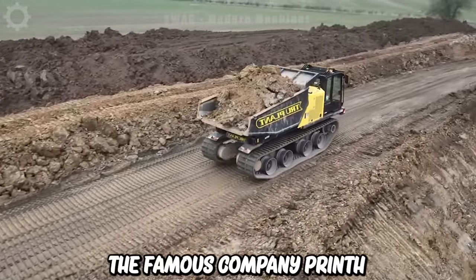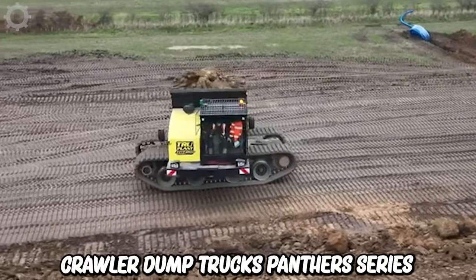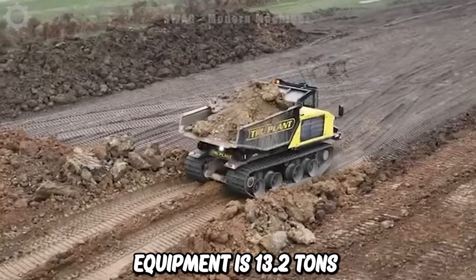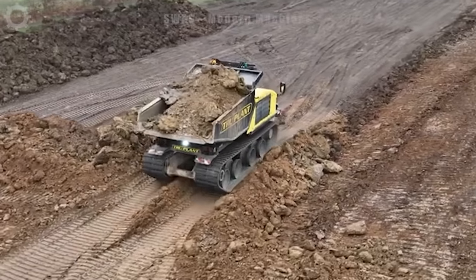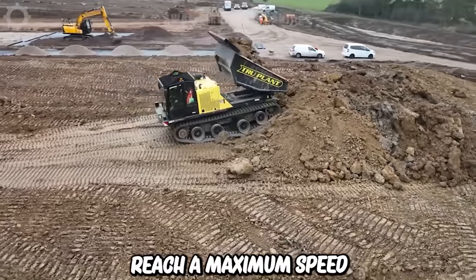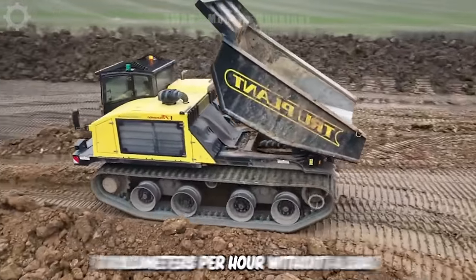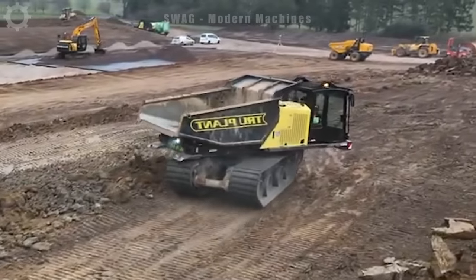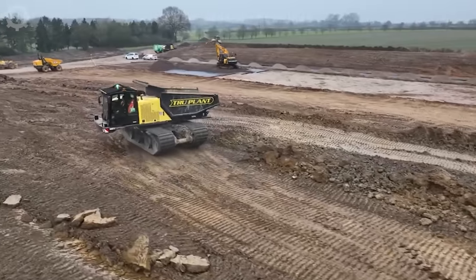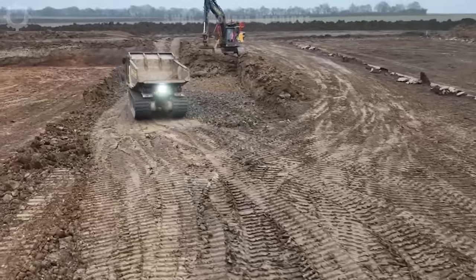The famous company Prynof has introduced a new generation of crawler dump trucks, the Panther series T14R. The transport weight of this equipment is 13.2 tons. The dump truck is equipped with a 275 horsepower Caterpillar engine and can reach a maximum speed of 13 km per hour without a load. With a speed of 5 km per hour, the machine is capable of overcoming significant inclines and is 5% faster than the previous model.